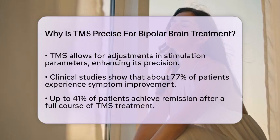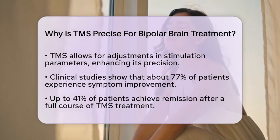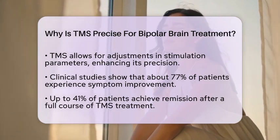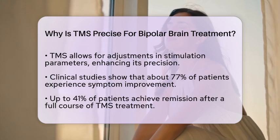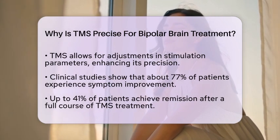Safety is another important aspect of TMS. Research indicates that when TMS is used alongside mood stabilizers, it does not significantly increase the risk of triggering manic episodes. This is crucial for individuals managing bipolar disorder, as it underscores TMS's targeted action on depressive symptoms without exacerbating other issues.